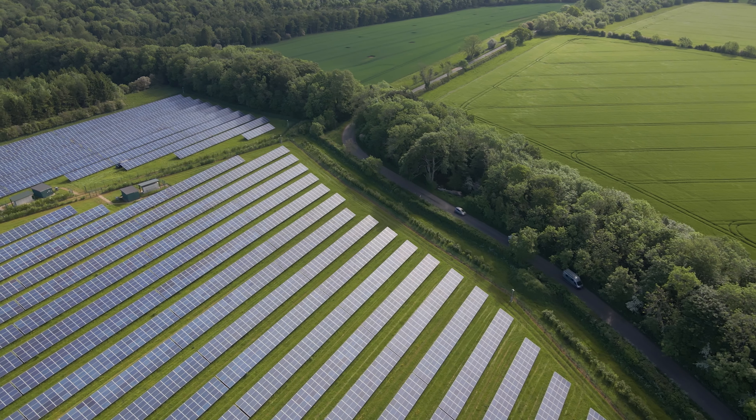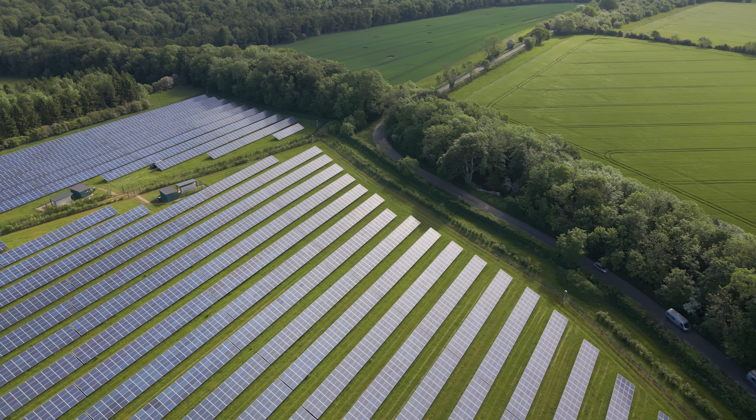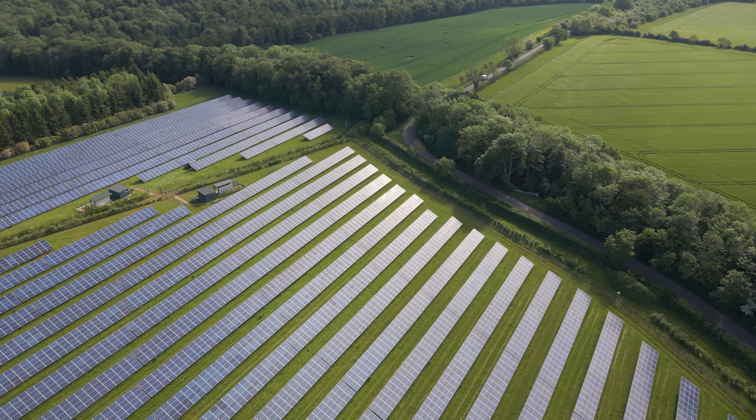Solar is the future, and now you know how to build it. Go out there and build the future. Thank you for watching — like and subscribe.